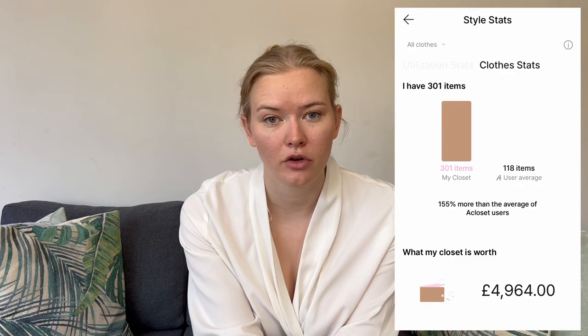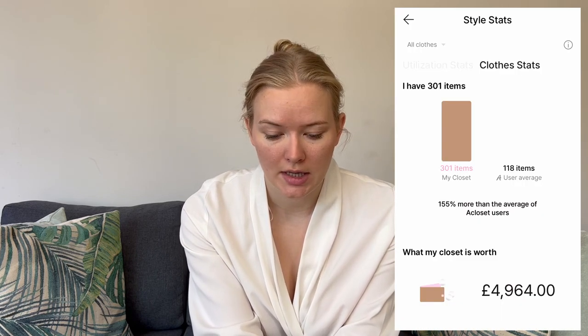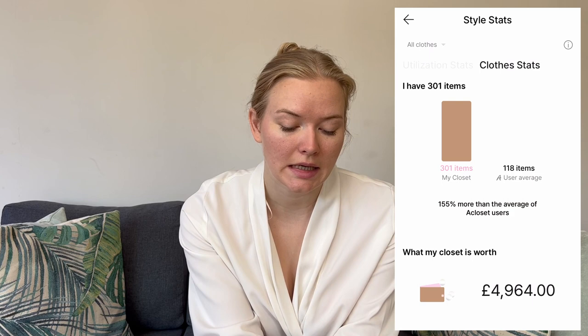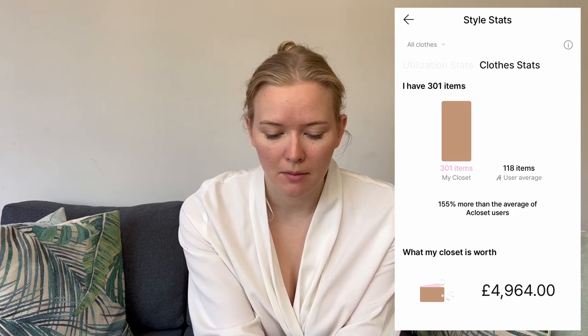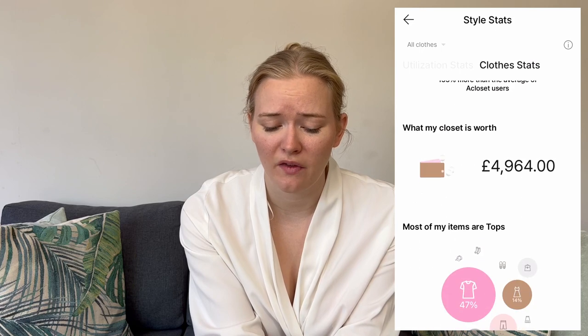So what did I find in the stats? In the app there's a clothes stat setting showing what my items are made up of. I had 301 items in my closet — apparently the average is 118, so I'm a little above that, but I have pared down my clothes a lot. My closet was estimated to be worth around five thousand pounds.